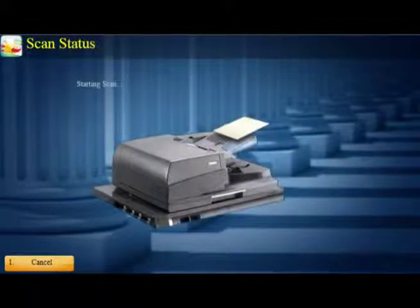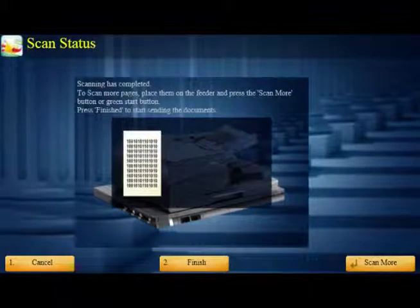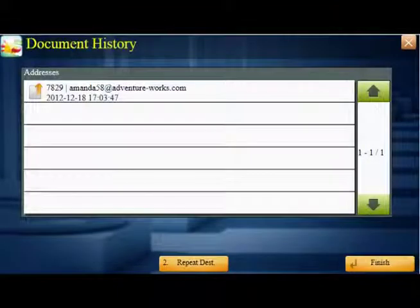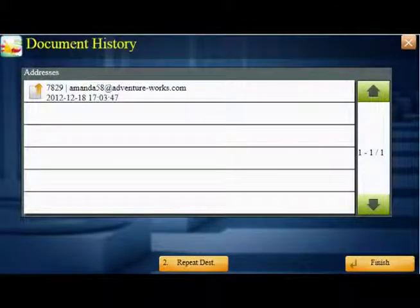Now simply scan the document. When scanning is complete, you have the option to scan more pages or select finish if you're done. The recipient can now download the document from their email to their PC or mobile device.